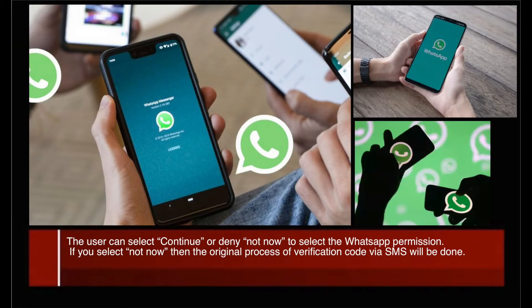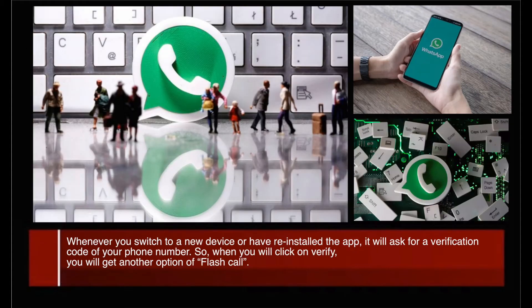The user can select 'Continue' or 'Deny / Not Now' to manage WhatsApp permissions. If you select 'Not Now', the original process of verification code via SMS will be used. Whenever you switch to a new device or reinstall the app, it will ask for a verification code for your phone number, and when you click on verify, you will get the option of Flash Call.